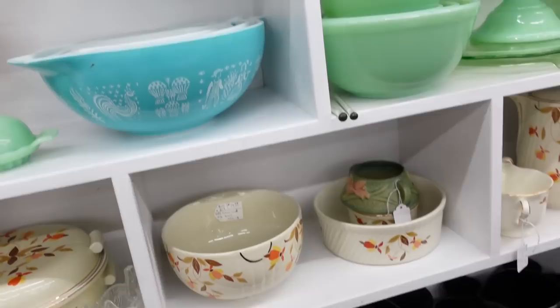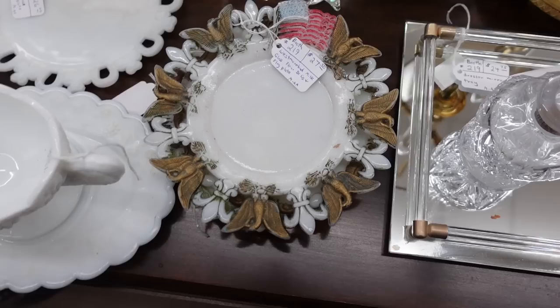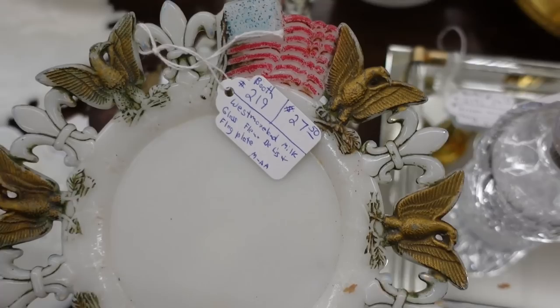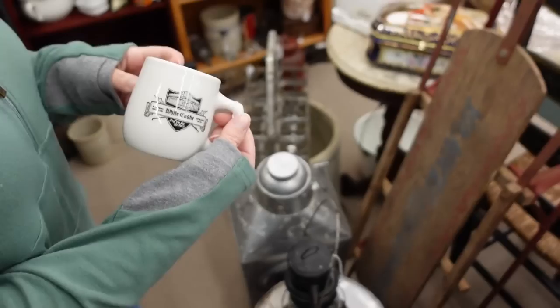This is the Amish butter print pattern, very very popular. This is a Pyrex four-bowl Cinderella style at $200 firm, and it's in the blue — they also made this in pink. Too much. I love this one too — I think I sold this one, or maybe I have it. I have that mug — yeah, I thought so.